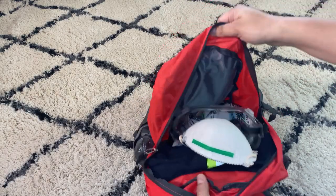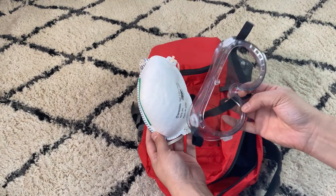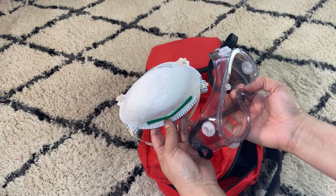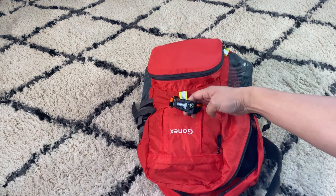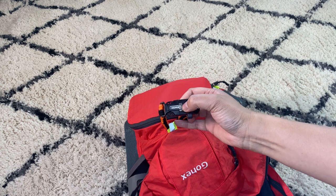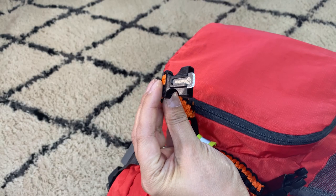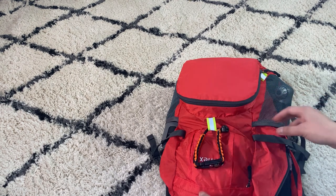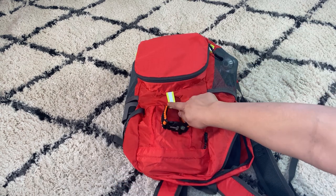Inside the bag, just like in my fire escape kit, I have goggles and a dust mask — this is a less expensive alternative but it helps a little bit and can buy you some time. On the outside I have a paracord with a compass and a small tool — it's like a little knife — and a whistle.